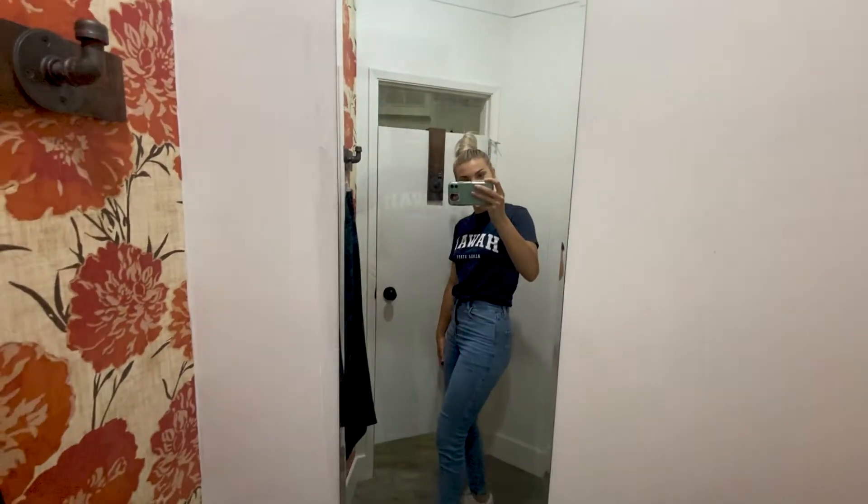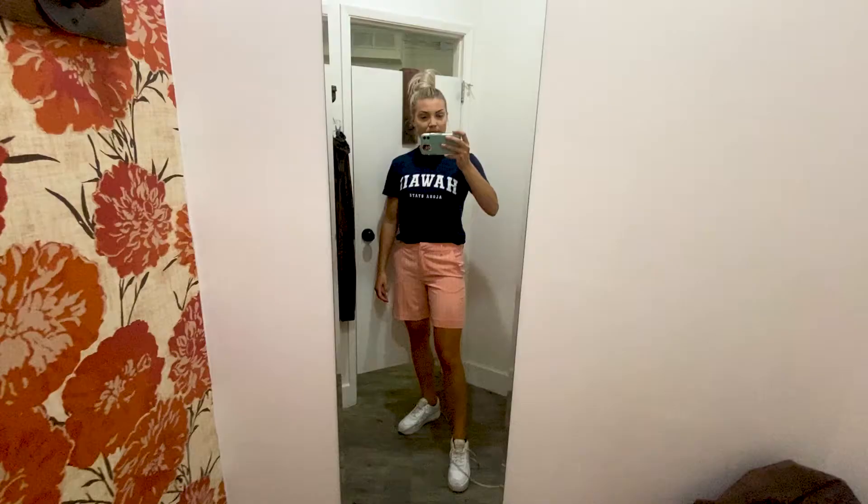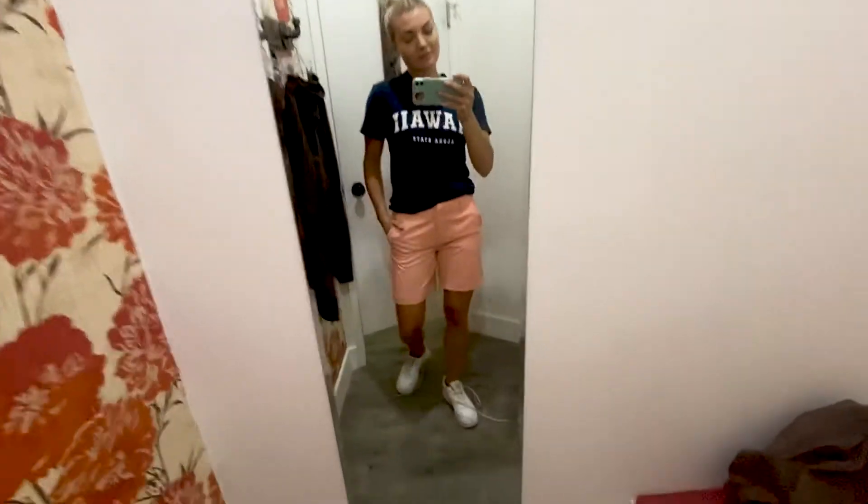I'm so excited — I saw these super cute flare pants. They're honestly so comfortable and stretchy, I'm gonna get them for sure. The next one is some shorts for work. I love these loose fitting shorts, I'm so excited. Look, I'm doing a little happy dance!